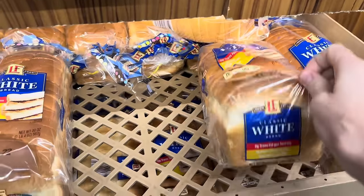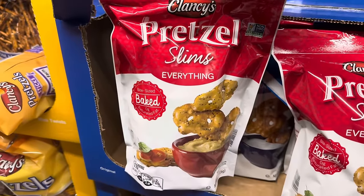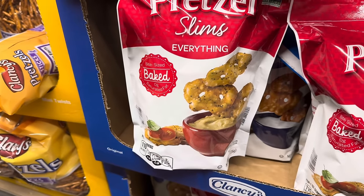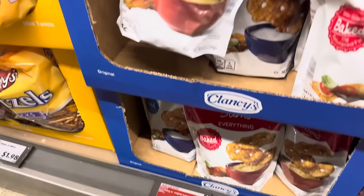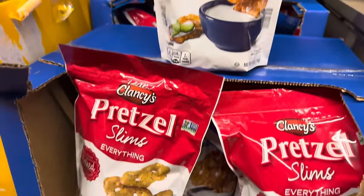Grabbing a classic white bread over here for $1.29. I have not seen the pretzel slims in the everything flavor here at this Aldi — bite-sized baked yumminess with the everything bagel seasoning for $1.89 because you're saving 10 cents. I have seen the originals, but either one of those are on sale right now.